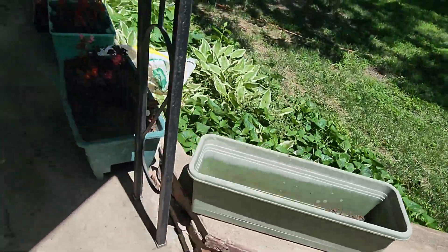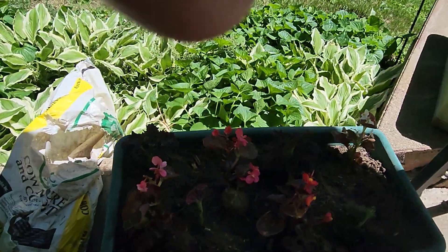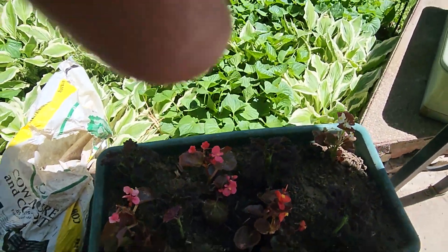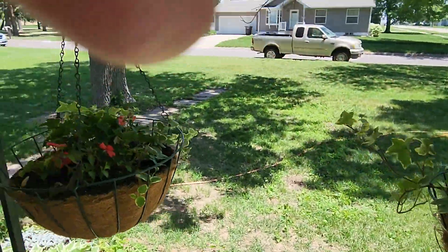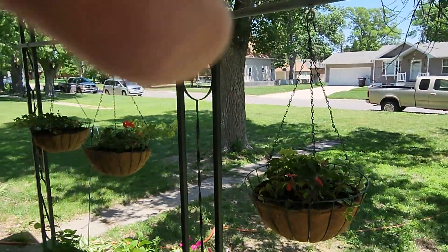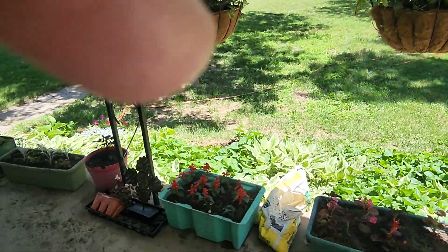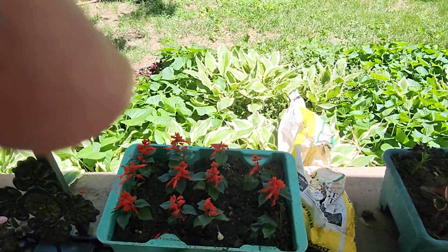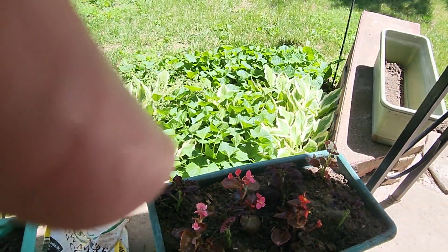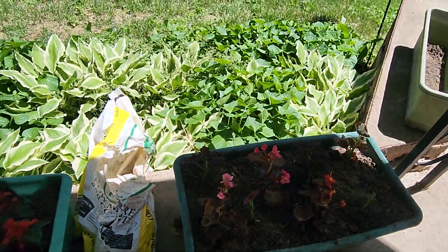They come up the porch. I got my snapdragons planted here — I think it's dark in here. I've got hanging planters across the way there, they're just getting their start. Snapdragons in there, and these were begonias. I think there's some celosia in there too.